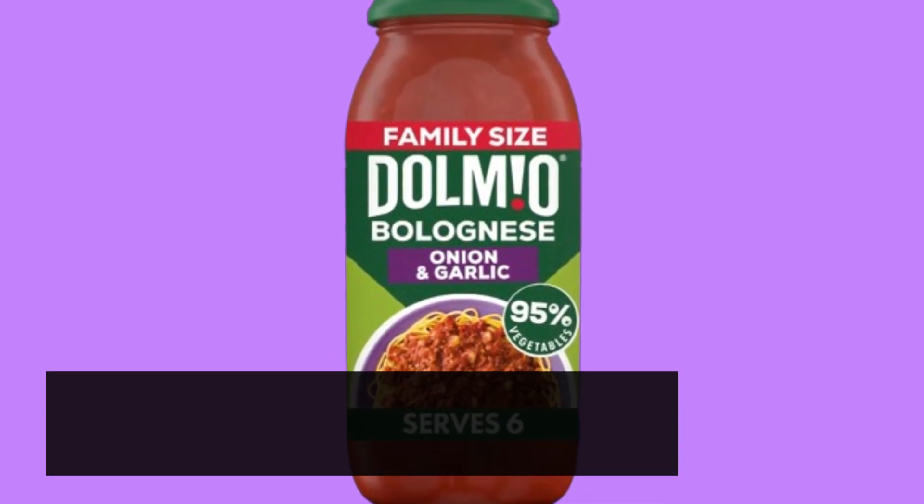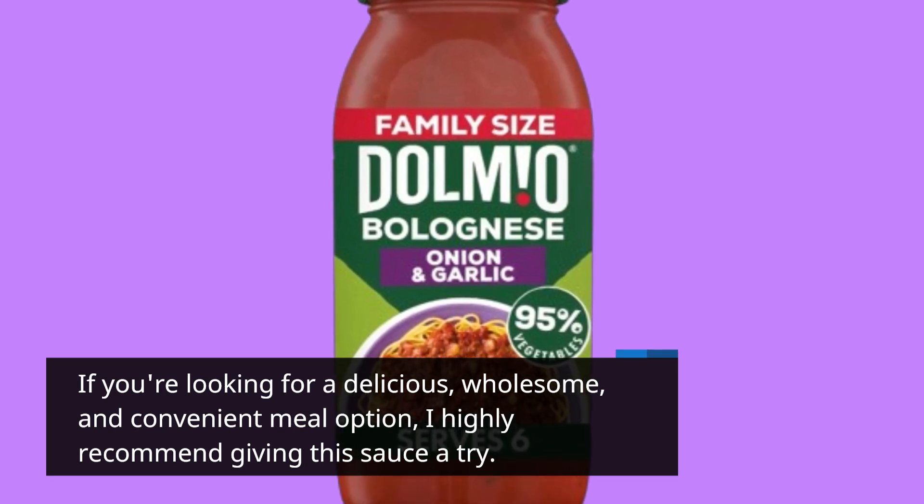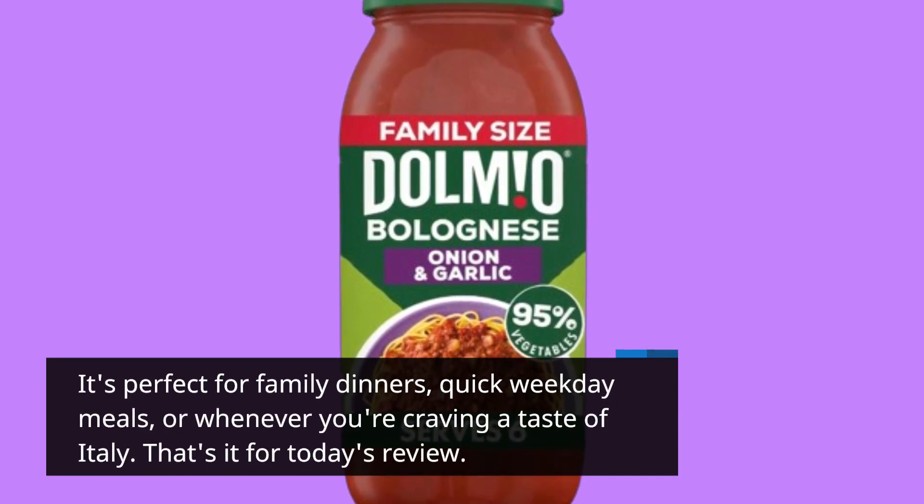If you're looking for a delicious, wholesome, and convenient meal option, I highly recommend giving this sauce a try. It's perfect for family dinners, quick weekday meals, or whenever you're craving a taste of Italy.